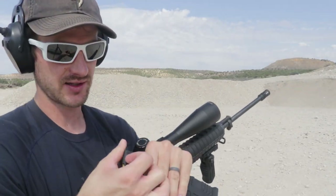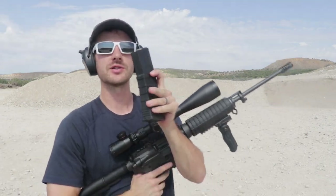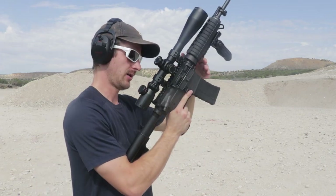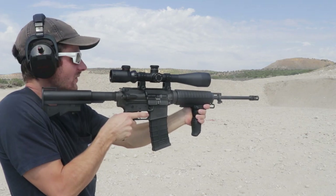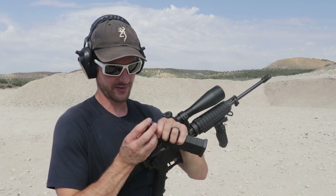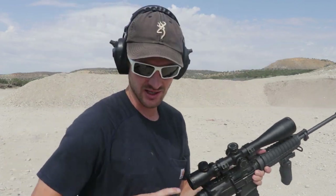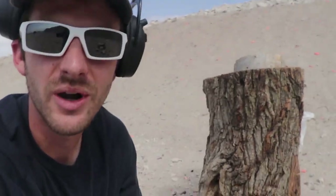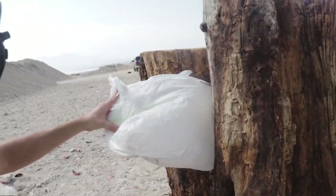I think this .223 is going to go through the first stump — it probably won't go through both, but these rounds are moving so fast it's possible. If you're being chased through a forest, they might be using an AR-15 — it's a very popular gun, semi-automatic, so they can get lots of bullets downrange. I'm still not seeing where I'm hitting on the stump clearly, and still no holes in the bag.